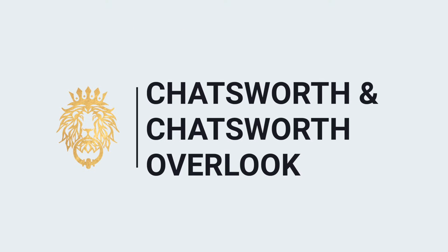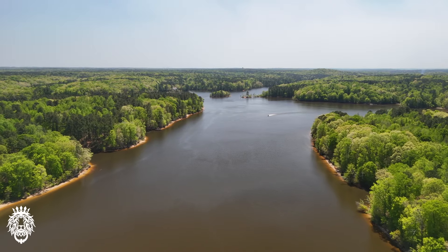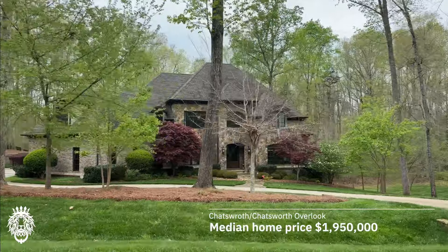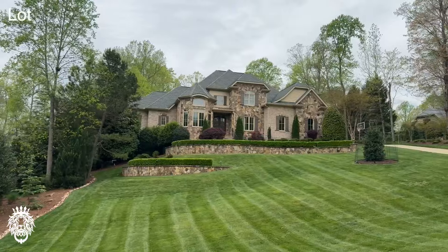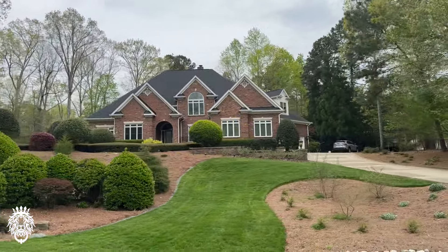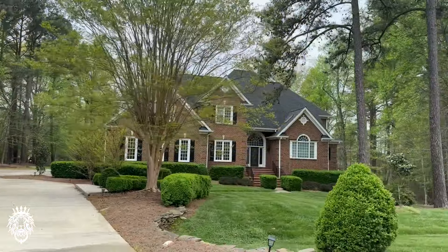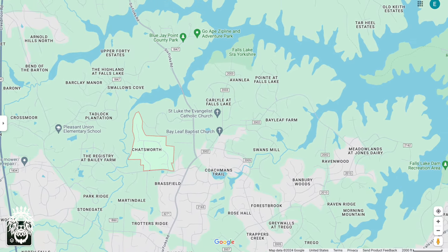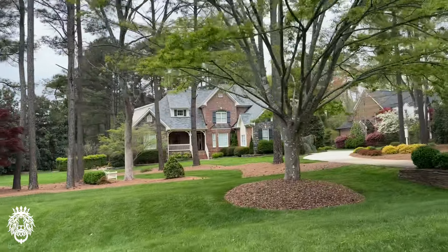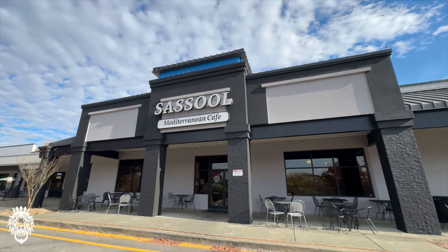Next up, we have Chatsworth and Chatsworth Overlook — an incredible neighborhood nestled in North Raleigh near Falls Lake. The median home price for homes in Chatsworth or Chatsworth Overlook is around $1,950,000. Homes range in size from 4,000 square feet to 14,000 square feet, with most lots coming in over an acre. Most homes were built between 1998 and 2013. There are about 85 homes in this neighborhood, with about half having their own private pool, plus a community pool for the entire neighborhood. Being near Falls Lake means plenty of recreational activities, variation in elevation, and beautiful mature trees and landscaping. It's about an eight-minute drive to Whole Foods, Target, and restaurants off of Strickland Road like Sausal Mediterranean, Milton's, and a Starbucks.